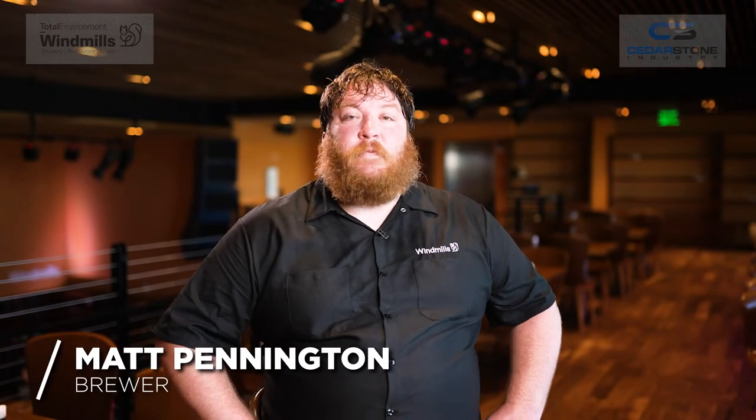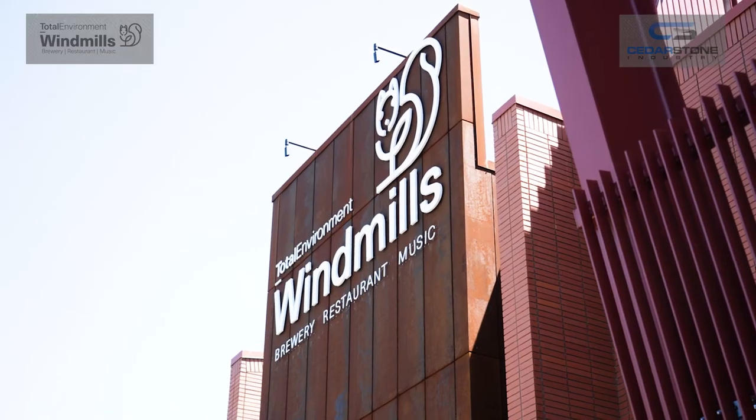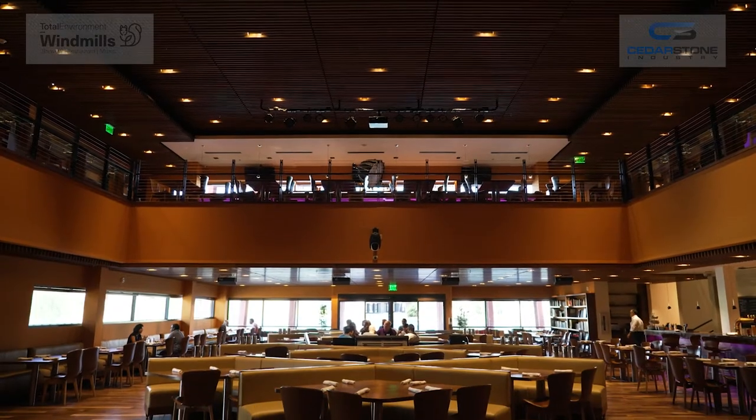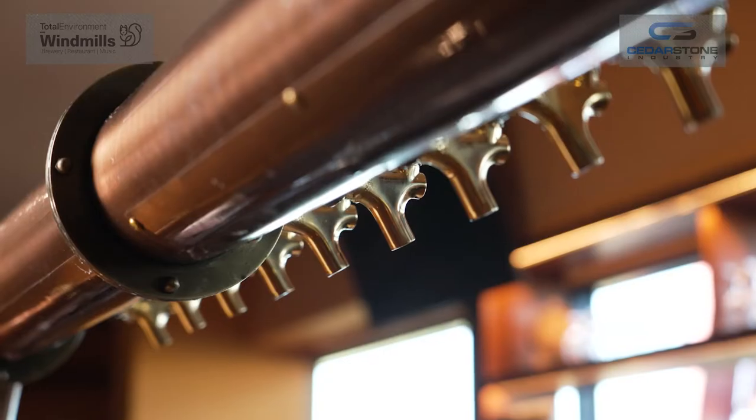My name is Matt Pennington and I work here at Windmills Brew Pub. I am the brewer here on staff. I love working here at Windmills. The food's incredible, the people, the atmosphere. Everyone seems to have a good time when you're here at Windmills.